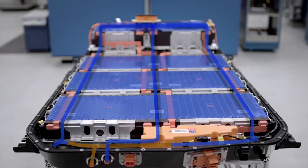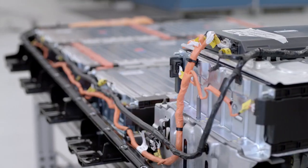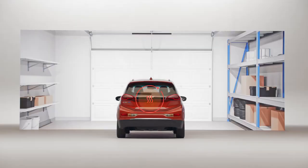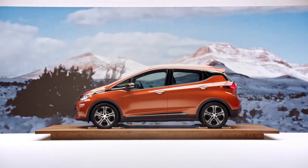We have an active thermal management system that allows us to either cool or heat the battery pack by flowing fluid into the pack. In an extreme winter condition, we're able to heat the battery whether that be in your garage on the charger or while you drive down the road, and we keep it in a safe and efficient temperature zone.